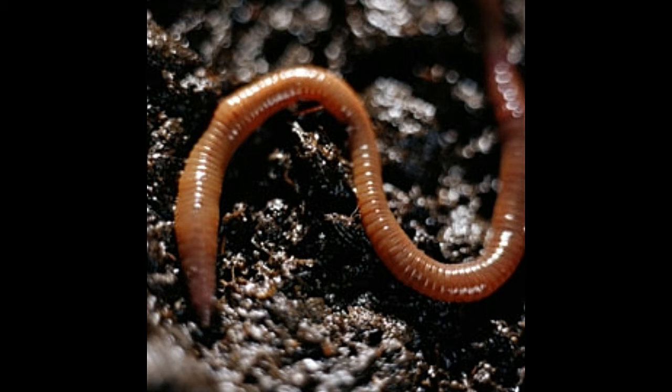Earthworms have a long, tubular body covered with slimy and moist skin. They have many bristles on their body, also known as chaetae or setae, which facilitate their movement. The head and tail look identical with pointed ends.